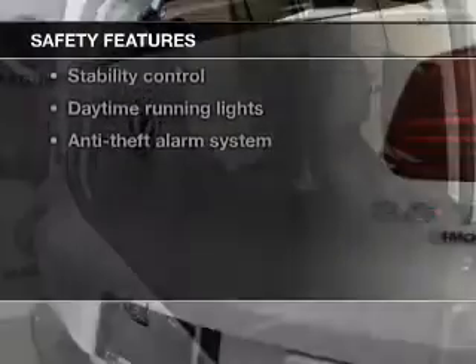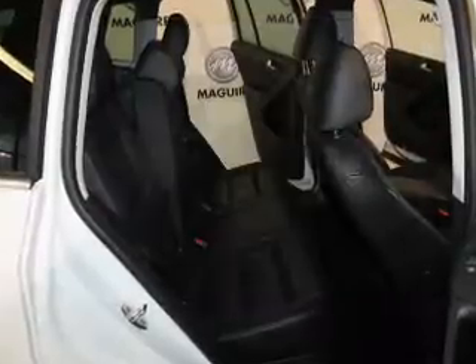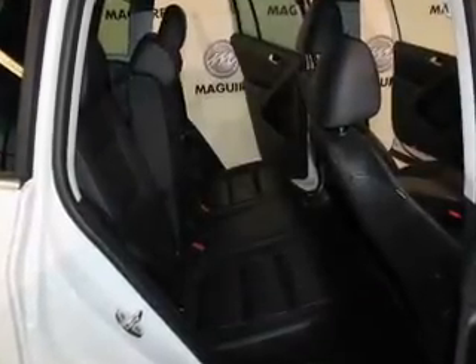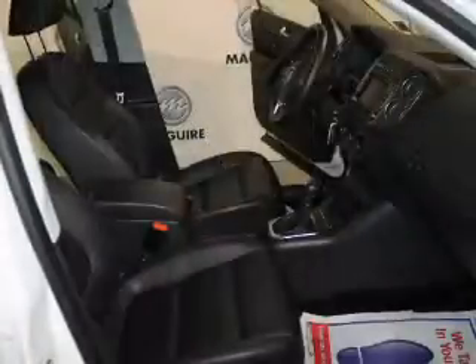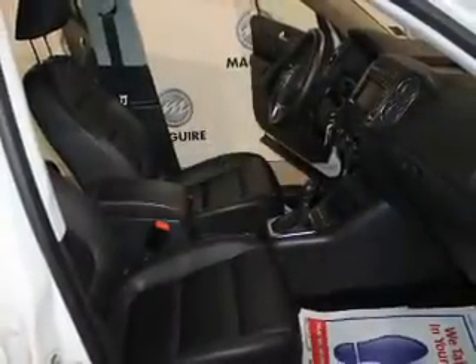rest assured knowing these top safety components are included: front ventilated disc brakes, curtain head airbags, passenger airbag, side airbag, traction control, stability control, daytime running lights.